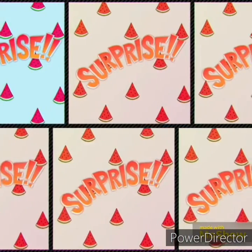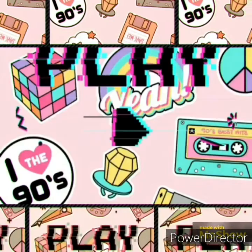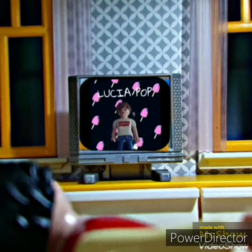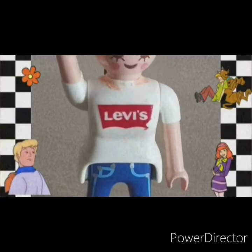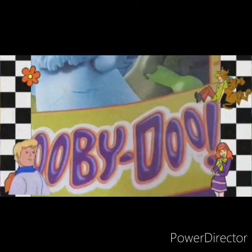This video is brought to you by B.I.C.E. ¿Qué tal amigos? ¿Cómo estáis? Presentamos los sobres de Scooby-Doo. ¡Comenzamos!